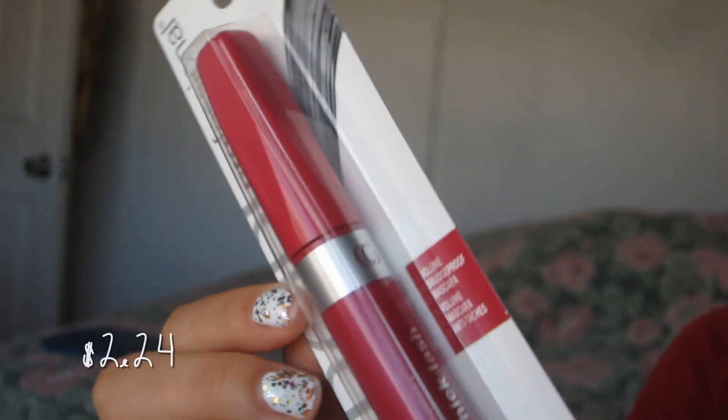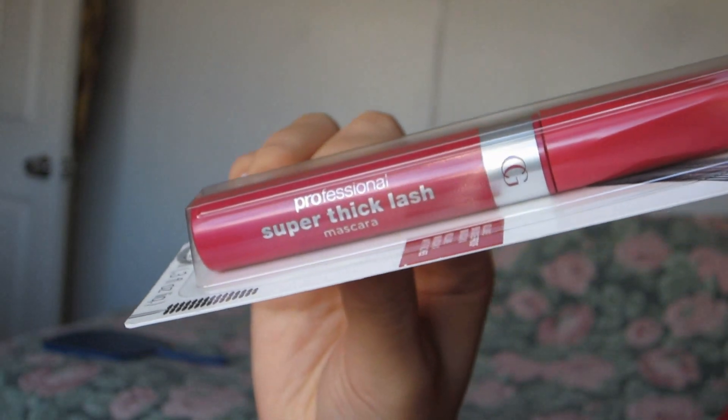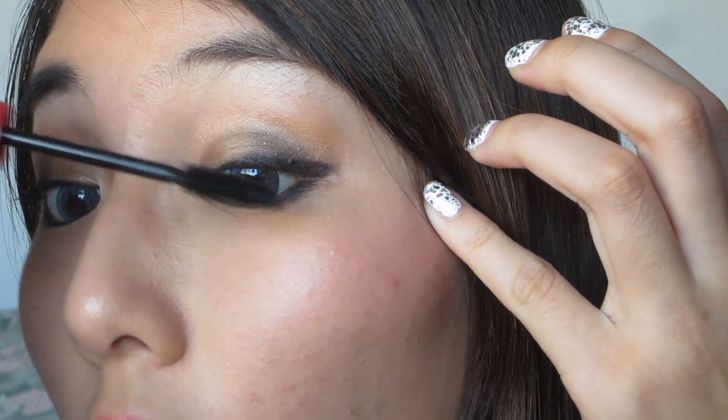I'm glowing! Last but not least, you cannot go out without mascara. This is from Covergirl — the Professional Super Thick Lash Mascara. This claims to be smudge proof and volume proof, so I'm going to put on the mascara. Is it just me? Because I always smell mascara even though I know they stink so bad. So that's it for this challenge, and I am so happy that I did it because I found some amazing products.